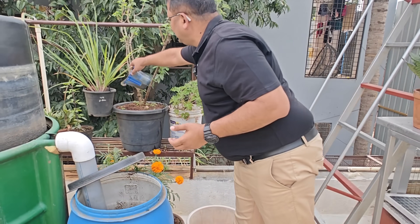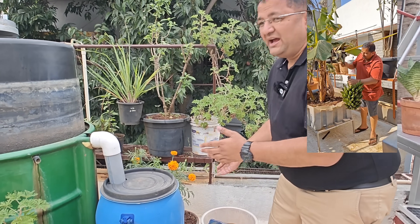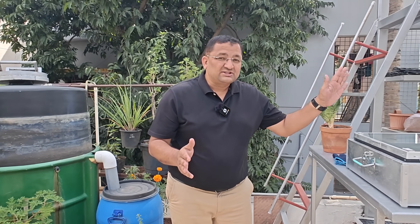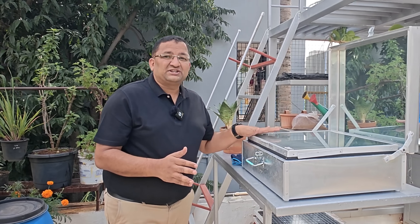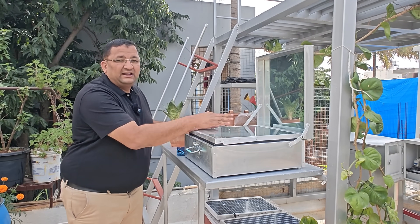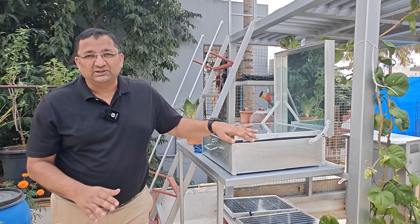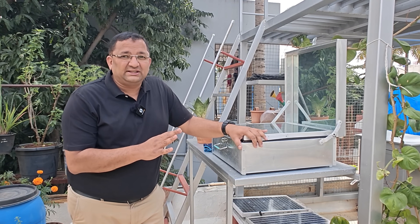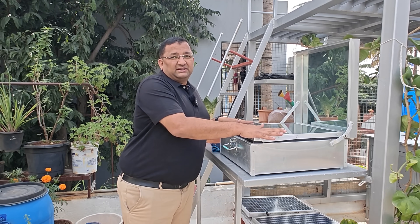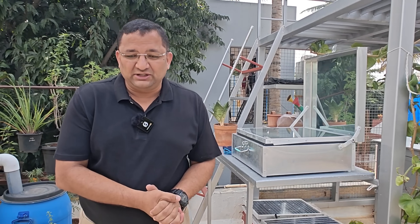The biogas digester meets our energy requirements for cooking, manages all our household waste, and gives enough fertilizer for the plants. We also have a solar cooker here, which uses the infrared radiation of the sun to cook rice and dal. This cannot be used in all weather conditions — it works mostly in summer — but we are trying to develop it into an all-weather cooker, and we are also looking at recovering heat from below the solar panels to feed into it.